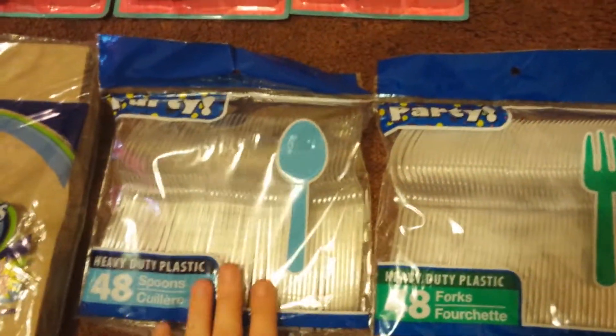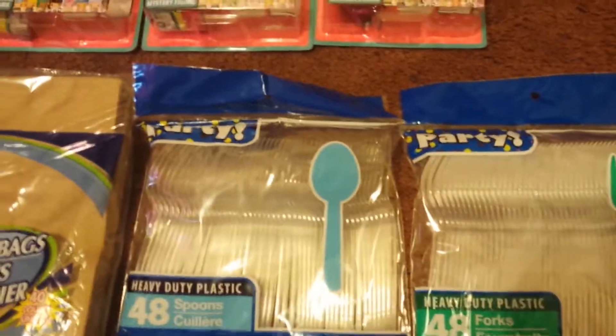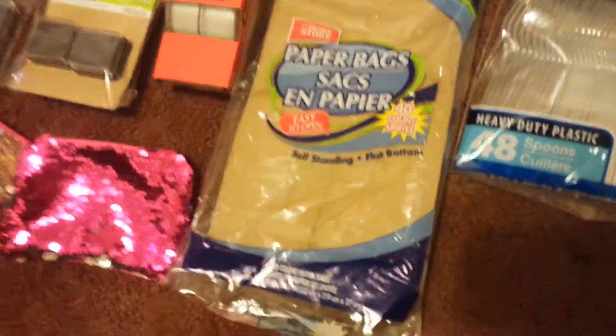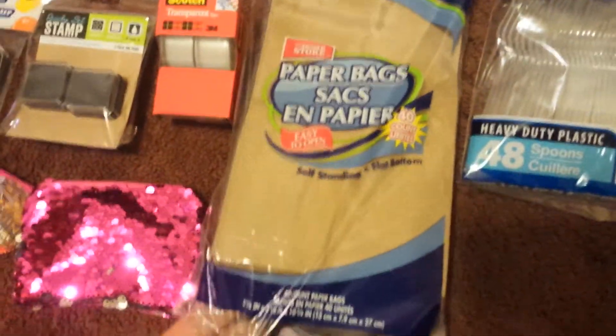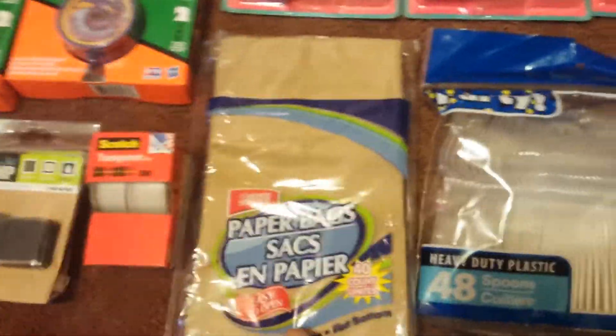I love to purchase the plastic silverware, 48 count at the Dollar Tree. Easy peasy for when you don't feel like doing the dishes. And I grabbed a 40 count of the paper bags, like lunch bags.